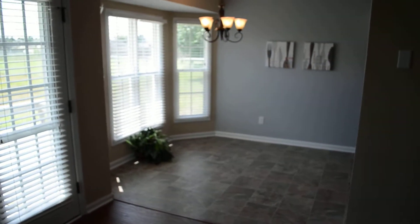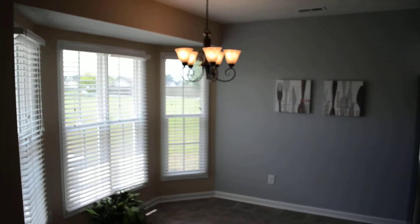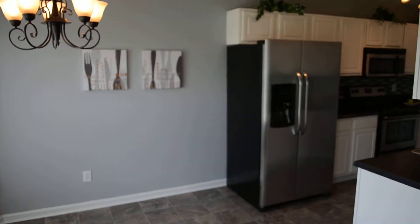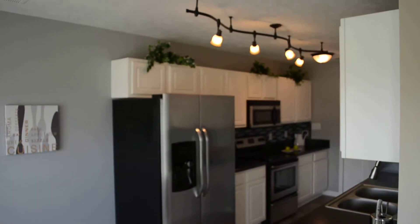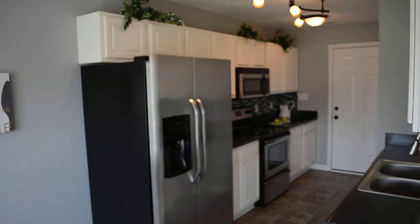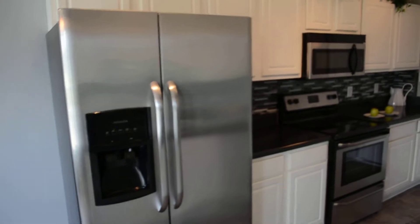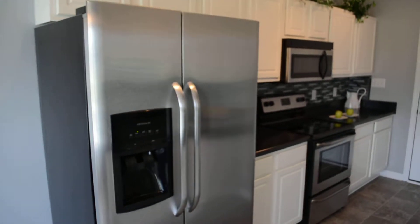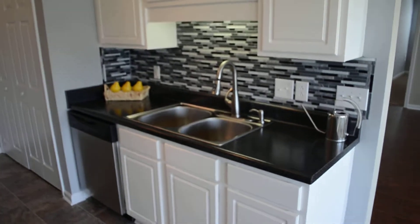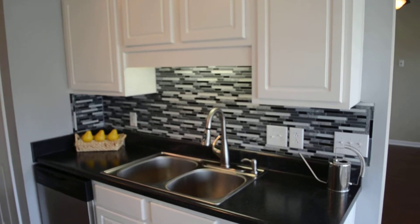Here's the eat-in kitchen area. Plantation blinds throughout the house. And let's take a look at this kitchen — brand new stainless steel appliances, brand new countertops, track lighting over a bronze finish. We have a double sink, and this awesome mosaic backsplash to tie it all together.